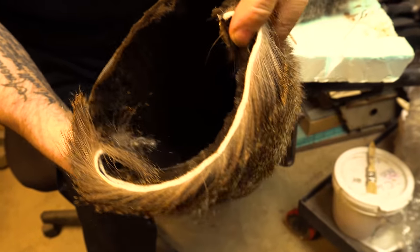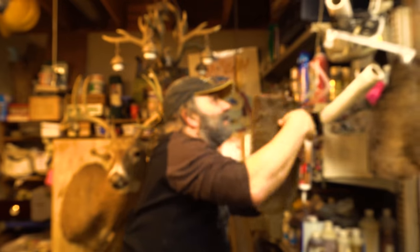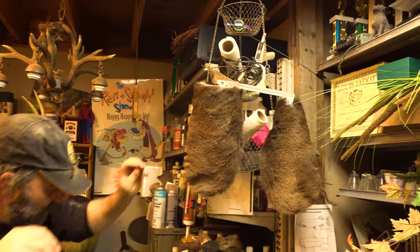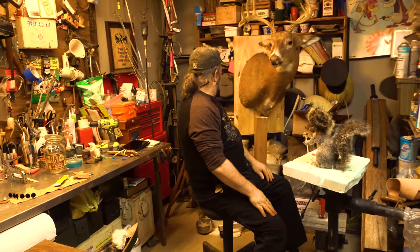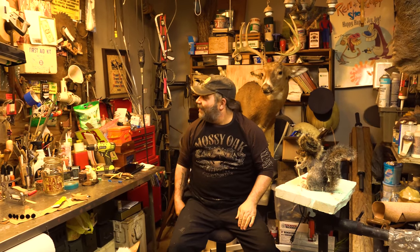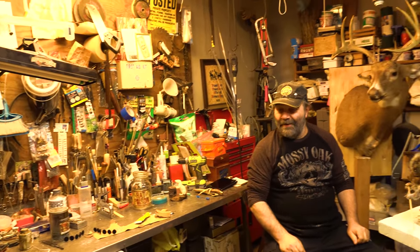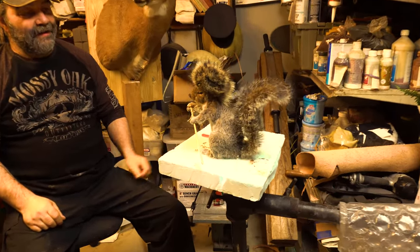Got a couple things going on so I keep busy — keep busy with the squirrels, that's my main gig. I like doing that, I really like doing different deer mounts for everybody that comes in. Looking around, got most of them sent out, everything's gone. It's a slow time of year, so other than the squirrels — we start whacking them, throw them in the freezer, people give me a call and I take care of them.